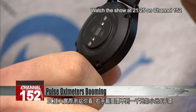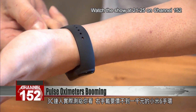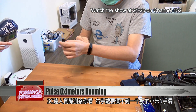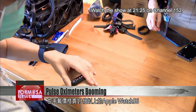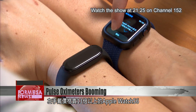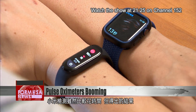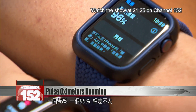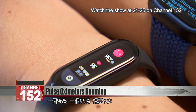This electronics expert tested them for us. On his right hand, you can see the Xiaomi Mi Band 6, which costs less than 1,000 NT. On his left hand, the Apple Watch S6, which costs over 13 times as much. The Xiaomi watch takes longer to get a reading, but they come out almost identical, at 95% and 96%.